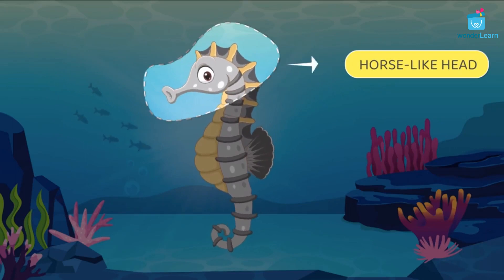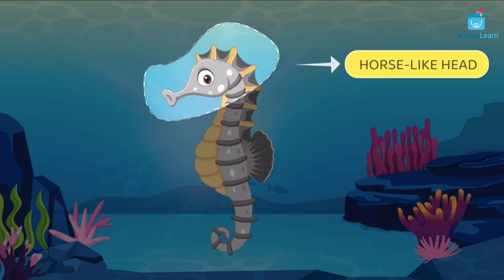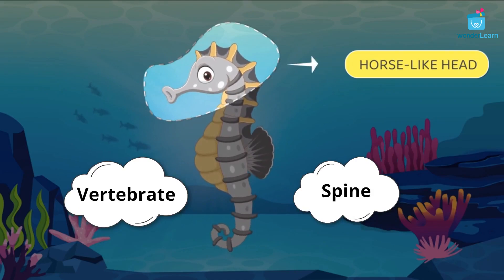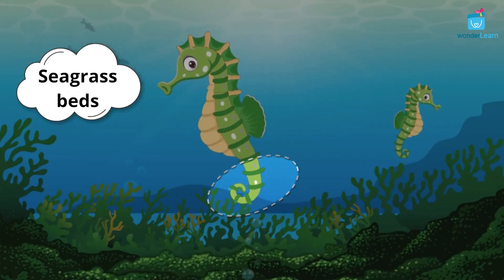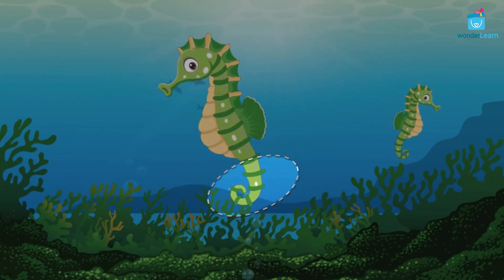Seahorses are tiny fishes that have a horse-like head, an elongated body, and a curled tail. Seahorses are vertebrate animals with spines. They live in sea grass beds and coral reefs. Seahorses live alone and do not live as a group.